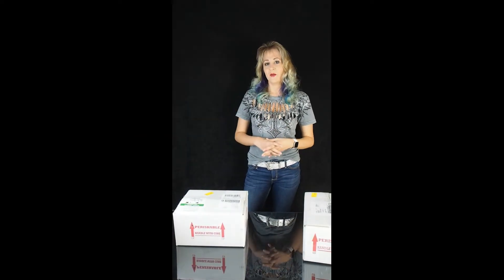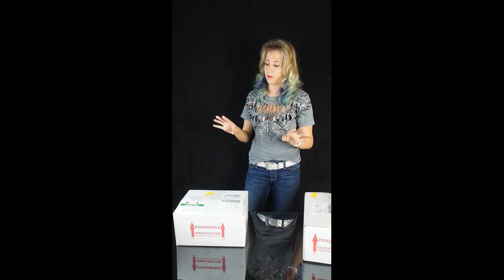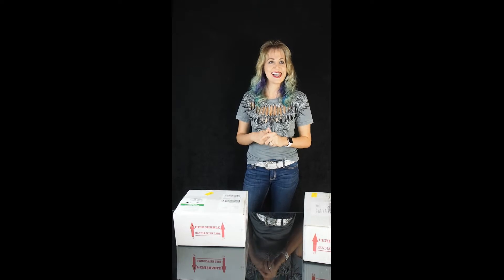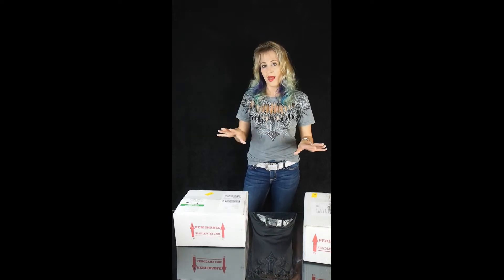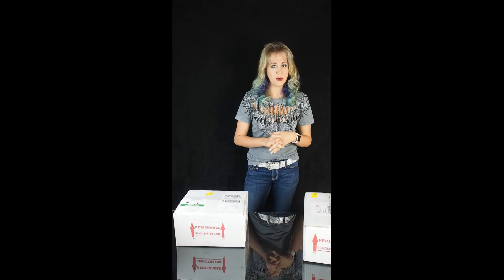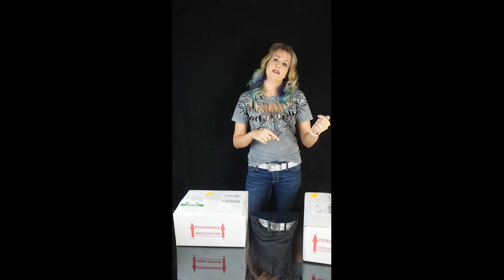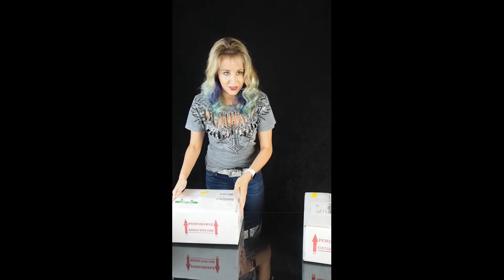Hi guys, so today we are going to do a box opening. We actually have three packages from three different breeders and we're super excited about them. One of them, I'm sure from the title you already know, is The Monsoon, but I'm going to make you wait to the end to make sure that you watch the rest of it. So let's go ahead and get started.